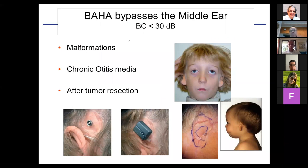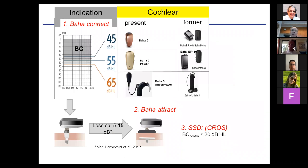All these devices bypass the middle ear and stimulate the inner ear through the bone via vibrations. They have some limitations due to this. I'm very conservative: bone conduction thresholds should be at least 30 dB or better for these devices to definitely work. Indications include malformations, chronic otitis, and cases after tumor resection. With more powerful processors, you can probably extend the indication criterion down to something like 40 to 50 dB bone conduction threshold for direct connect devices.